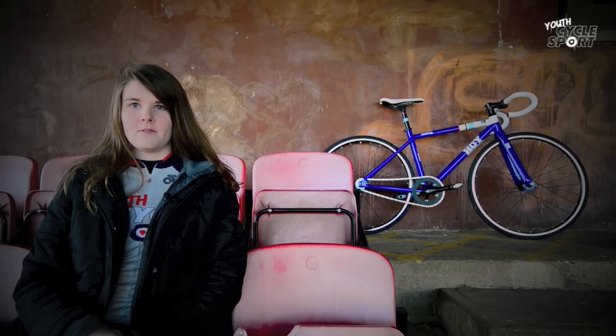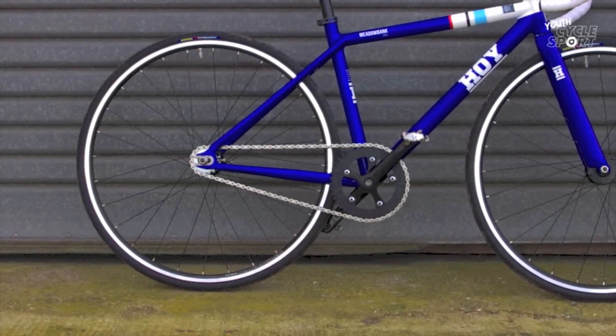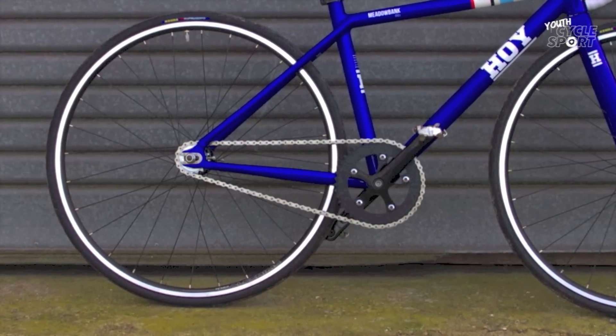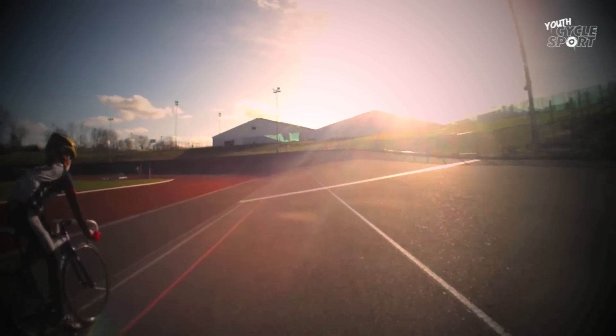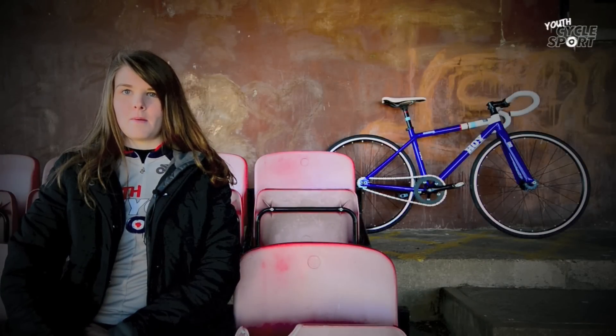With its relatively short head tube, that gives the Meadowbank a long, low track-orientated position. The bike is fitted with a Lasco chainset and a traditional square taper bottom bracket. The crank arms are much shorter than you might expect at just 145mm. In comparison, Hoy Bikes' own Camo road bike is intended for the same size rider but has 155mm cranks. However, track bikes usually do have shorter cranks than road bikes, and a strong under-10 or under-12 track rider on a restricted gear is going to be spinning the cranks very fast, so we think that Hoy Bikes probably knows what it's doing here.